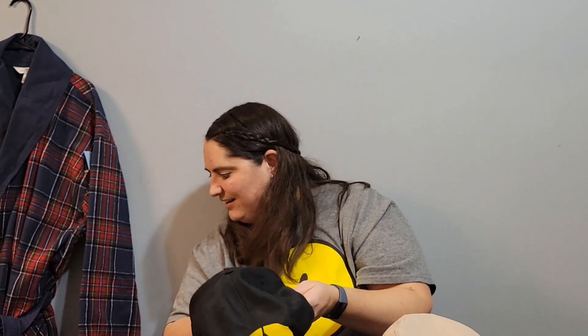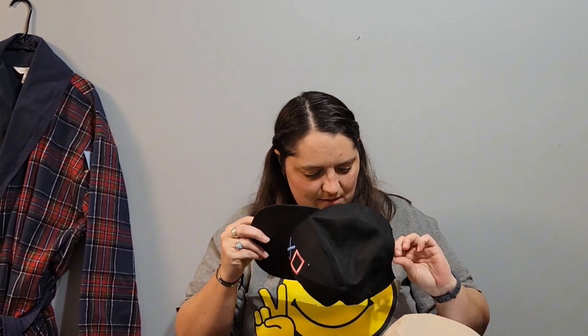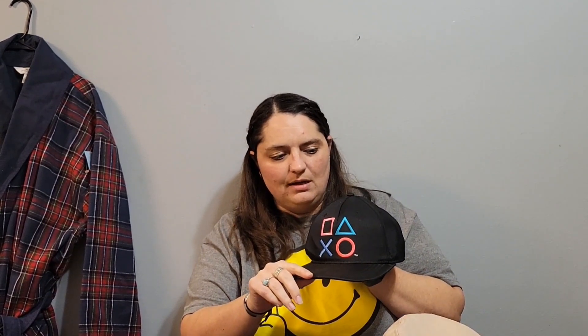Then I found this Backyard Buddies frog, which is really cute. A lot of people collect frogs. It was $1.99 and I'm going to be asking around $12 for it. Then onto the hats — I found this PlayStation controller hat. It's basically like brand new, made by PlayStation. All these hats were $1.99 a piece, and this one I'm going to be asking around $12 for.